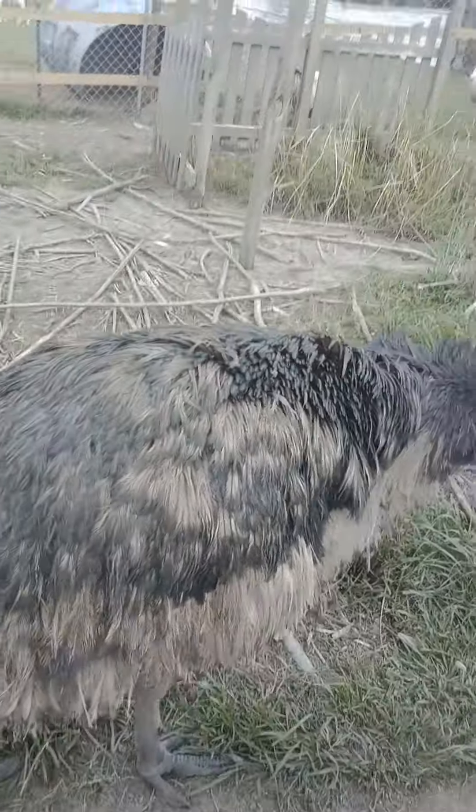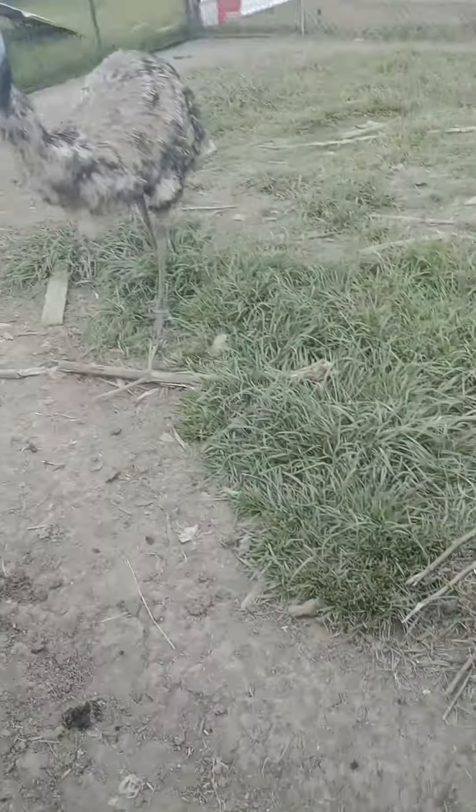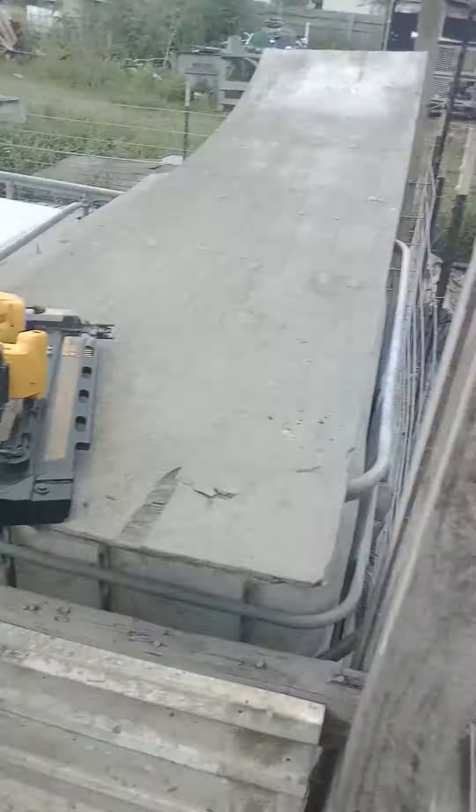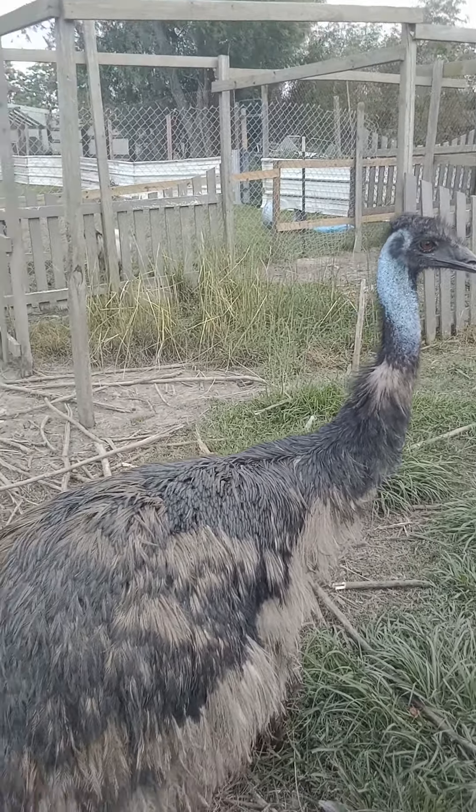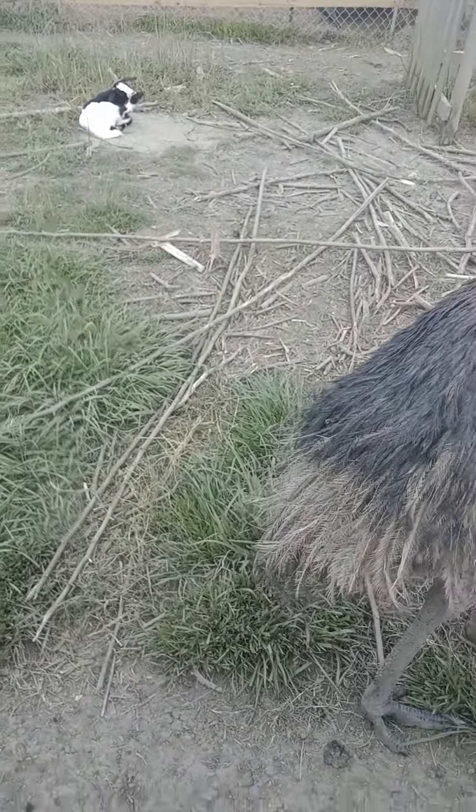He keeps sticking his head over and visiting me. He tried to run off with the nail gun — can't have it, it's mine! Just a little update on the farm, thanks for watching.